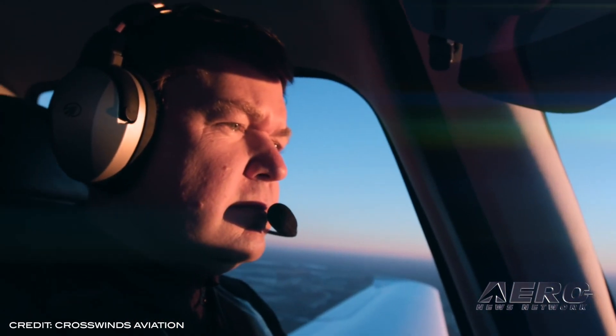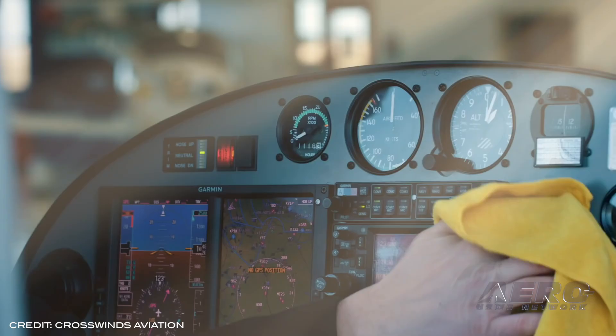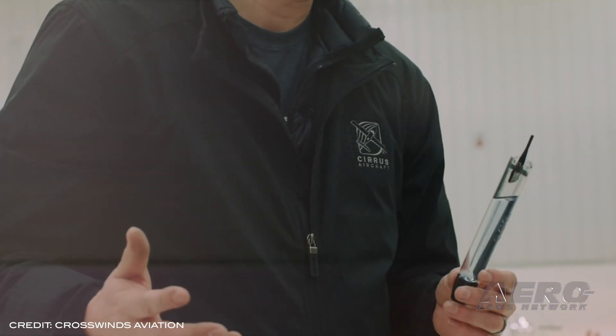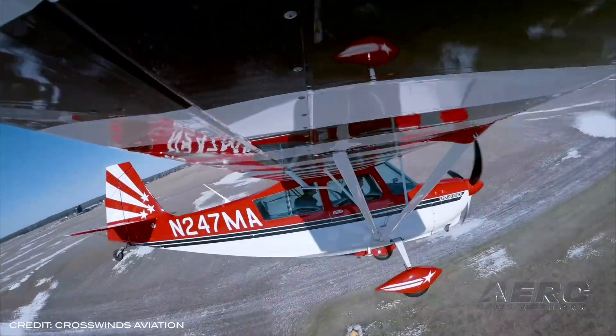Crosswinds Aviation is also providing the opportunity for students to train in a wider variety of aircraft, including the Diamond DA-20, DA-40, and Cessna 172, to ensure EMU Aviation students are well-versed in a variety of aircraft upon graduation and entering the field.